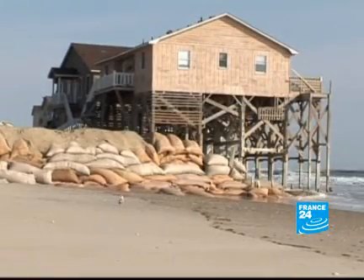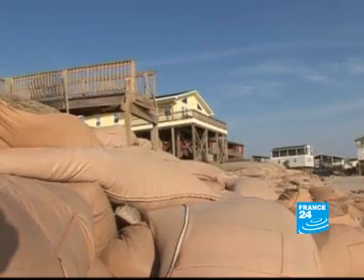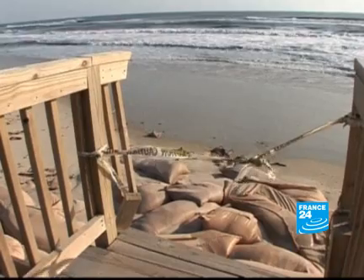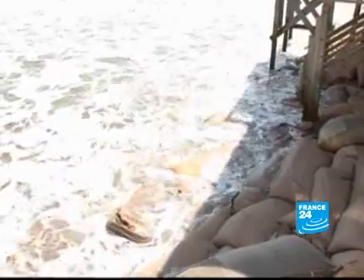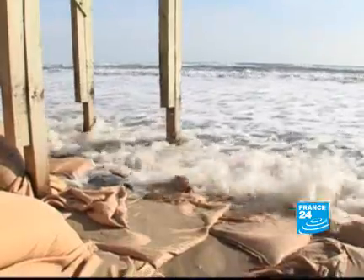Coastal regulators have allowed bags of sand to shore up houses for the past two years. The stopgap measure was meant to buy homeowners time to find more permanent solutions, but on May 1st, authorities say beaches must be clear of the exposed bags.